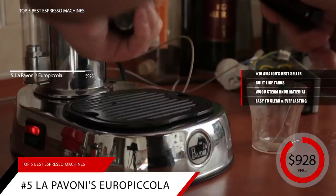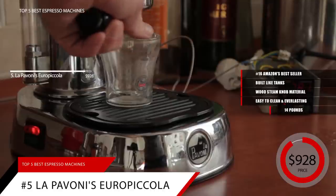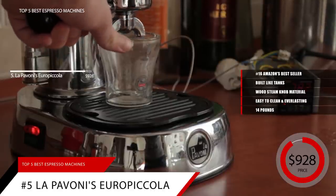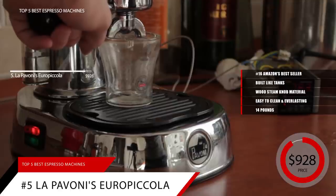Until you pass your La Pavoni down the line, you probably won't be moving it around much. It's 14 pounds, so the best thing you can do is perch it atop a convenient, aesthetically pleasing stretch of kitchen counter and leave it there. This is not a portable machine by any means, and if you're looking for something that you can tuck away, you may want to check out some other options on this list.